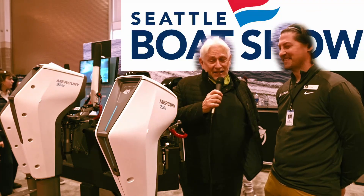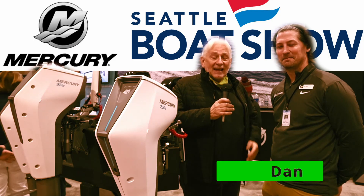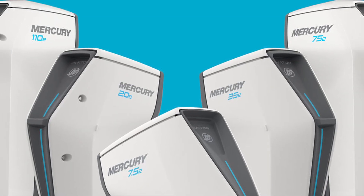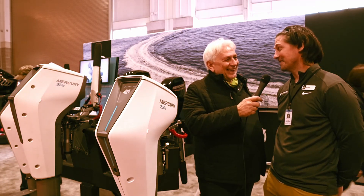It's the Green Boater, and we are at the Seattle Boat Show. We are with Mercury Marine, speaking with Dan, and today we're going to look at the expansion of the Avator line. Thank you for hosting us. Thanks for having me. Excited to talk about it.